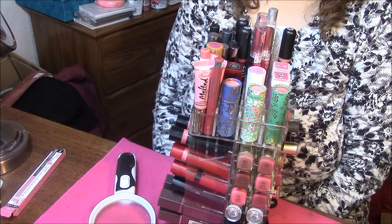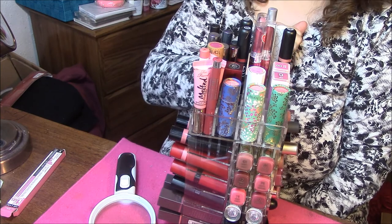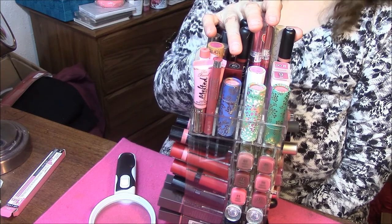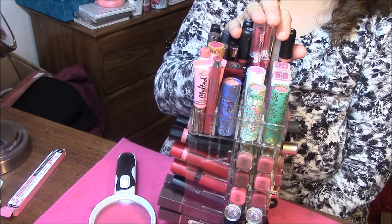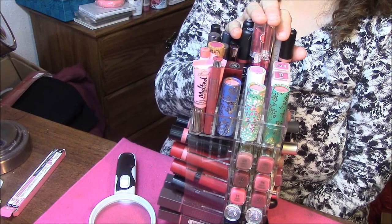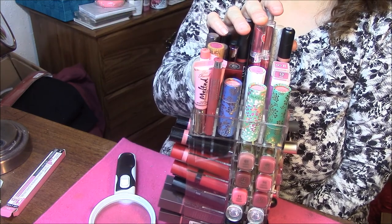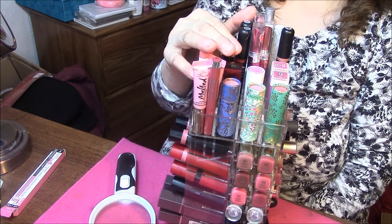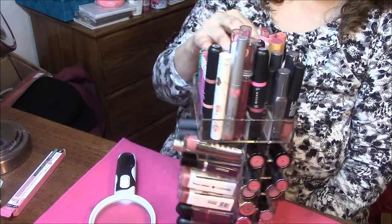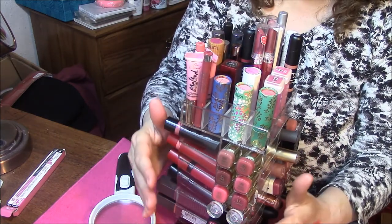Hi everyone, this is Connie, and I am here with the top level of my Lipstick Tower. This is number 5 video, and I will link all the others down below. If you are new here, please hit that red subscribe button and join our family, and hit that notification bell right beside it so you'll get notified of every future video. There are quite a few lipsticks in this tower on the top. This is a 64 Lipstick Tower.